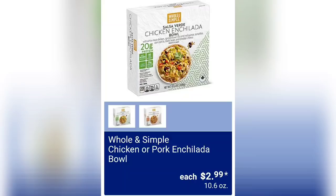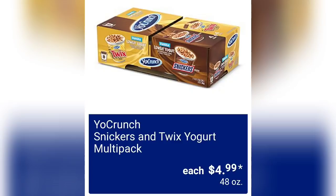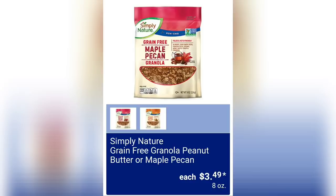Whole and Simple Chicken or Pork Enchilada Bowls for $2.99. Earth Grown Vegan Cheddar Style Shreds for $3.49. Yo Crunch Snickers or Twix Yogurt Multi-Pack for $4.99, 48 ounces of product.